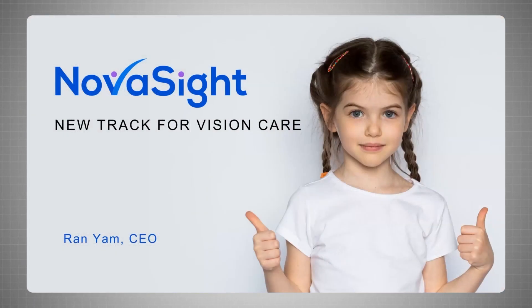Hello everybody. My name is Ranyam, CEO and co-founder of Novosight. Happy to be here today and thank you to the organizers for inviting me. Today we're going to expose for the very first time our innovative solution for myopic control.